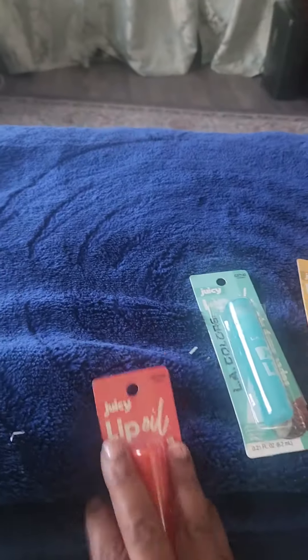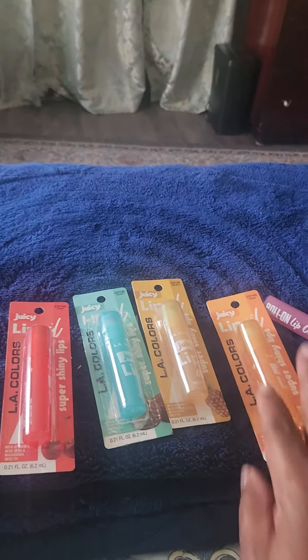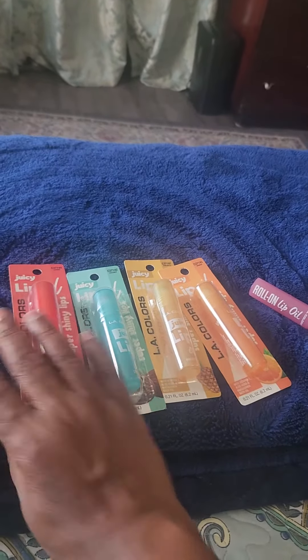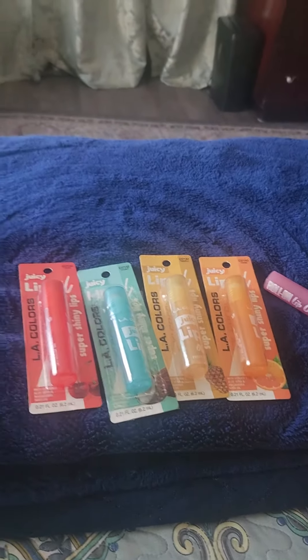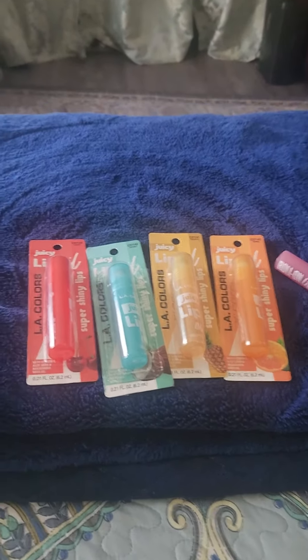I like to really have my lips protected really well. A lot of times I may have on my mask — yes, you guys, I still wear my mask — so I like to have something that keeps my lips moist. I don't like cracked lips. But just a quick share, you guys.